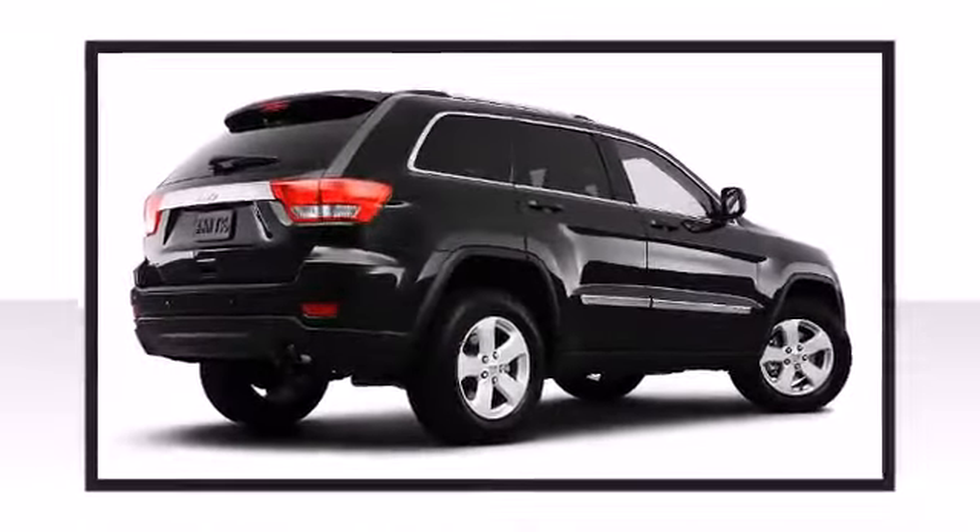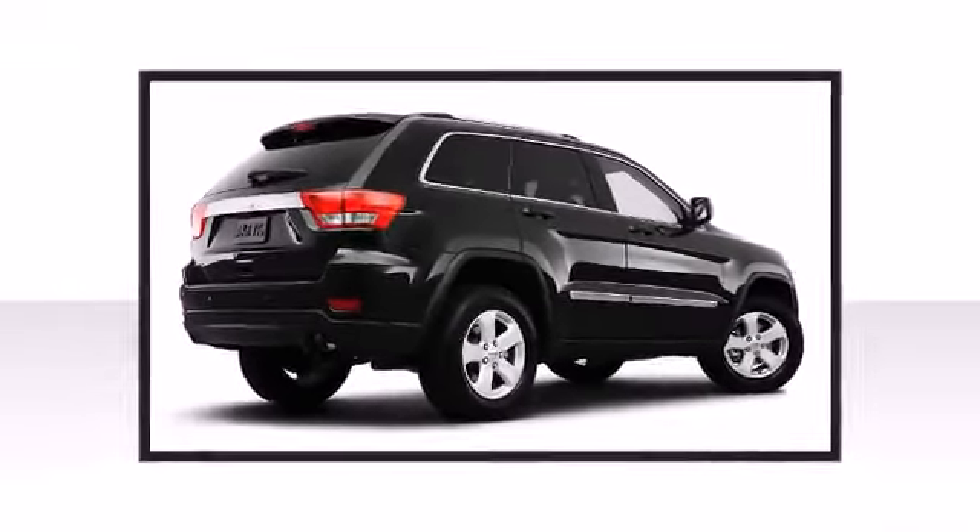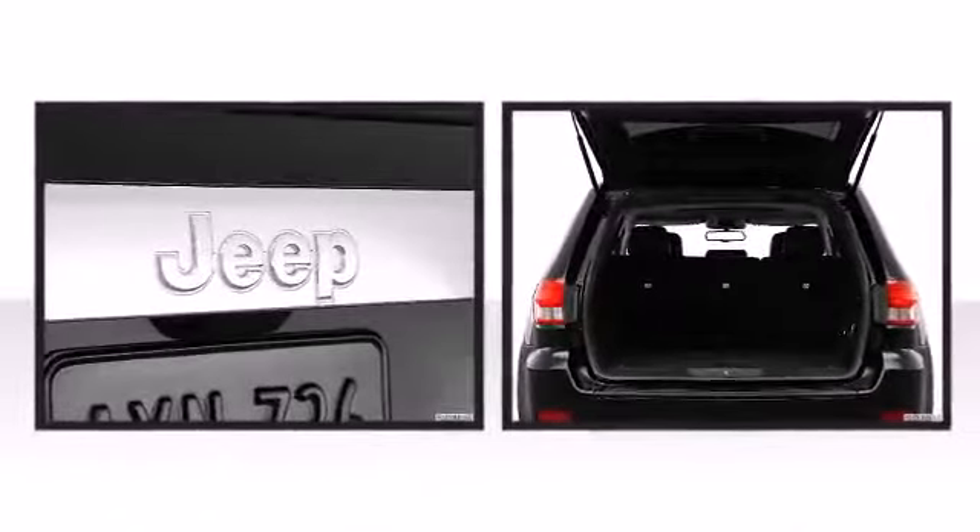Have fun and get dirty in the outdoors or go on the town. The aggressive styling of the exterior shows off an attractive rugged look in any situation.